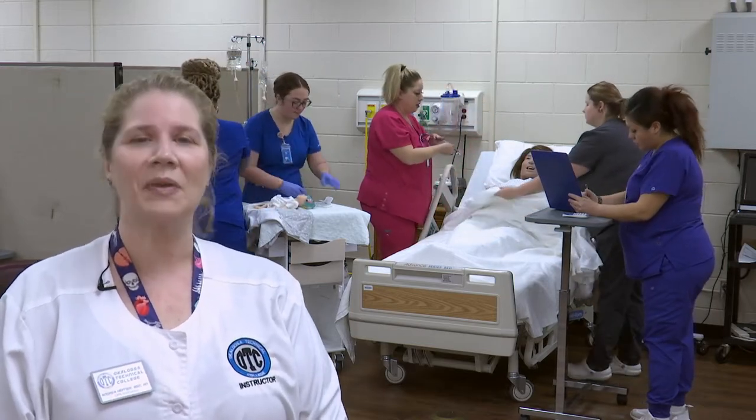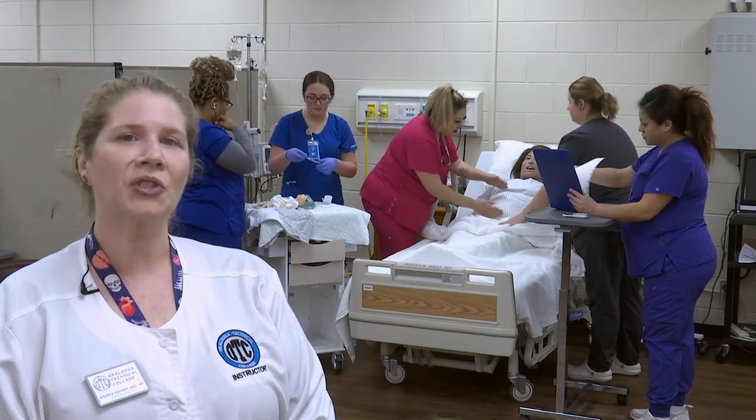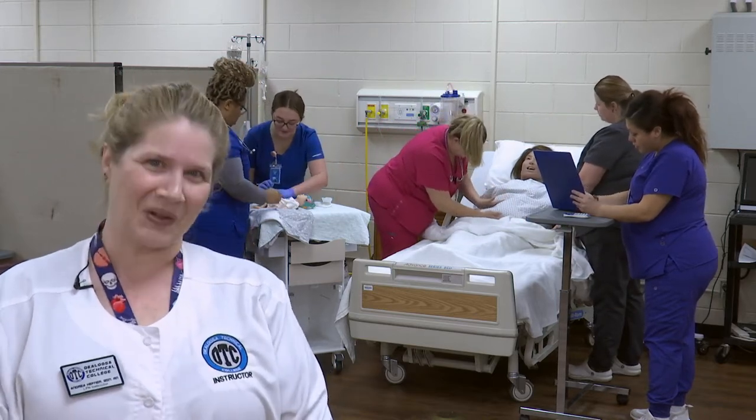You can look forward to many learning opportunities in our nursing program. And if you ever have any questions, we'd be happy to show you around. We hope you'll join us at the Licensed Practical Nursing Program at Okaloosa Technical College.